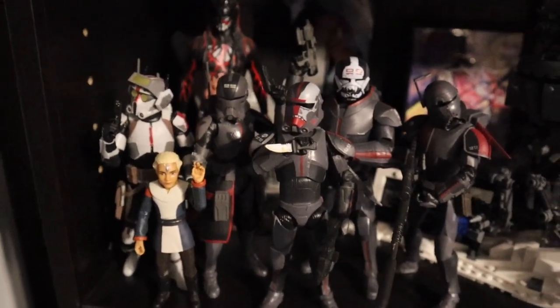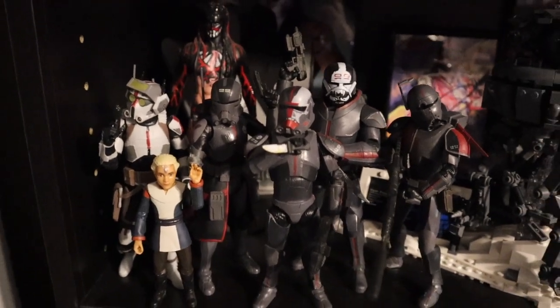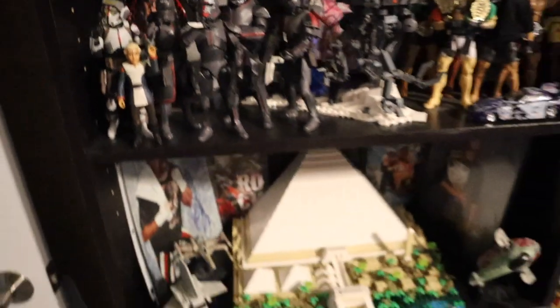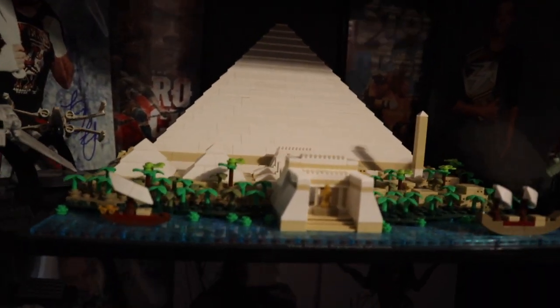Here we have all of the Bad Batch from Season 1 — Hunter, Crosshair, Wrecker, Tech, Echo, and of course Omega right there. Behind them, we got Finn Balor. Moving down, we do have the Great Pyramid of Giza Lego set — I thought it was a really cool Lego, so I picked it up, built it, and displayed it on my shelf.